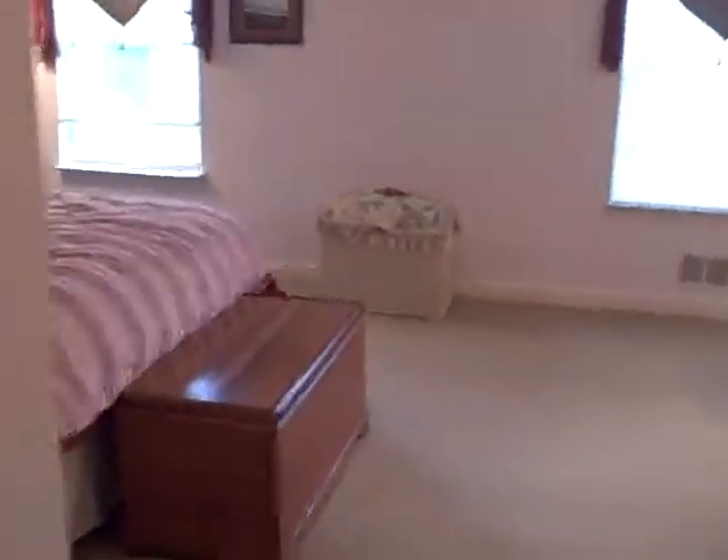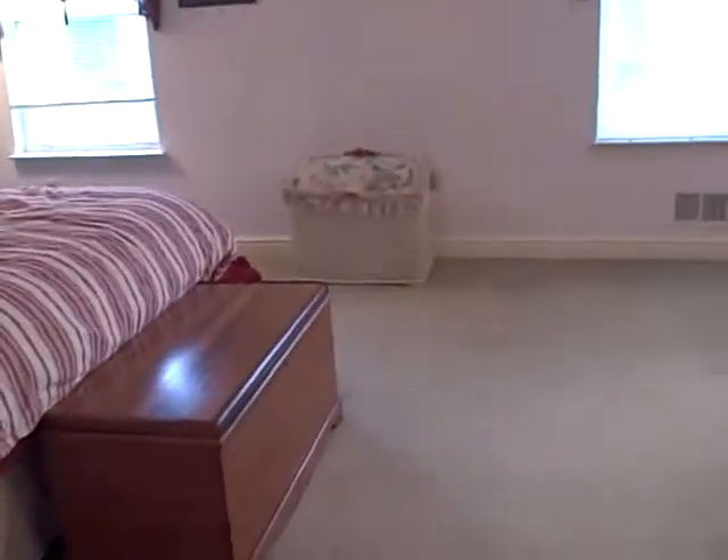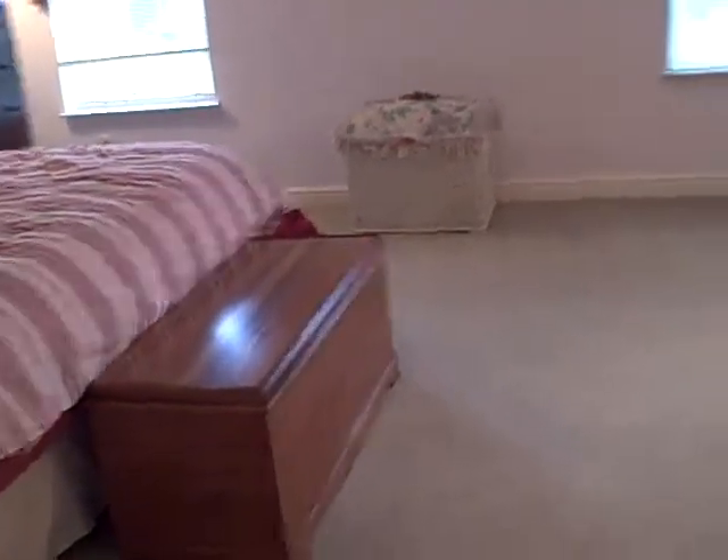Good morning Mimi and Todd. I thought I would just make you a video because it's much easier for me to do than take pictures. I'm terrible at pictures.